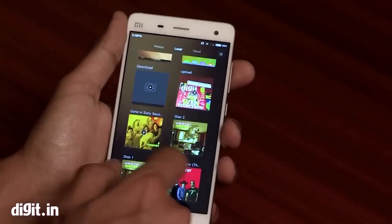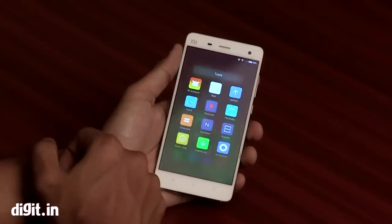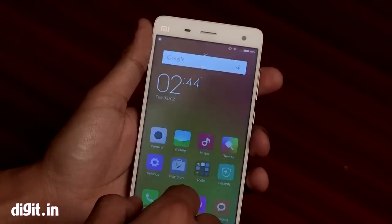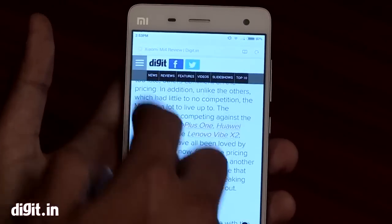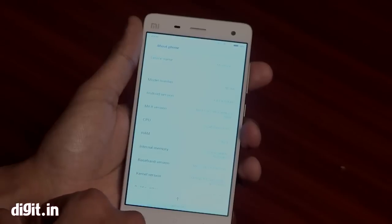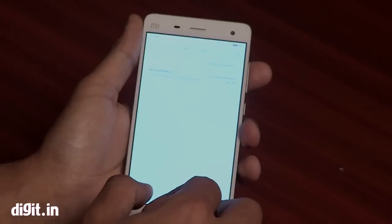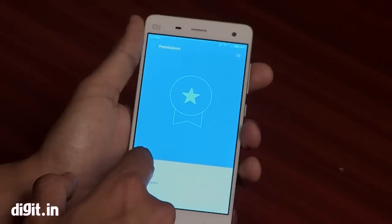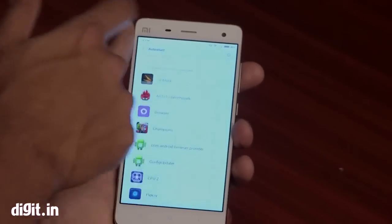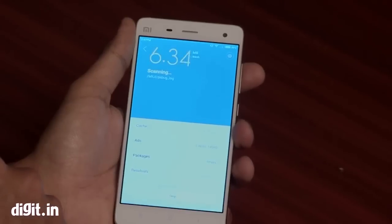The Xiaomi Mi 4 also launches MIUI 6 in India. It's going to come to the company's other phones soon, but the Mi 4 is the first to get MIUI 6 in India. Just like Windows does for displays, MIUI 6 adds a lot to the display — the colourful nature of the UI itself makes it look better. One thing to note is that MIUI 6 is a lot like iOS in terms of features, but the UI still has its own personality. It retains MIUI 5's extensive customisation features while focusing more on visual aesthetics. Overall we quite like MIUI 6, though you won't get many new features — if you enjoy the colourful UI, you will like it.